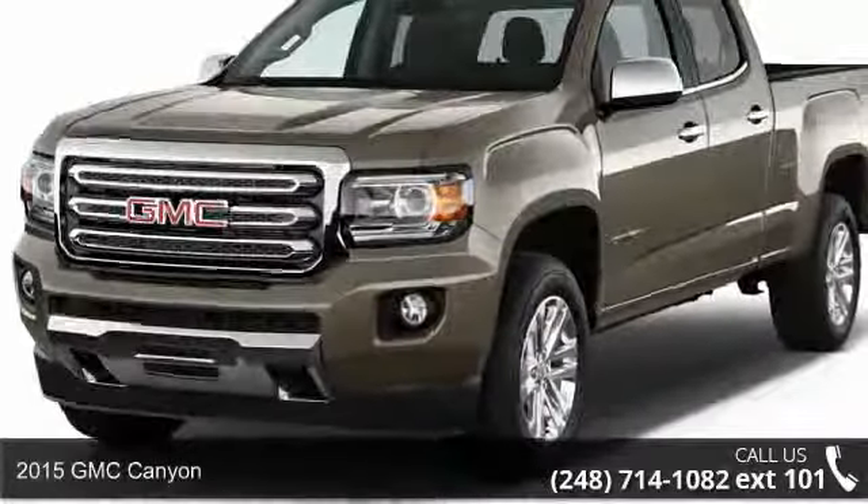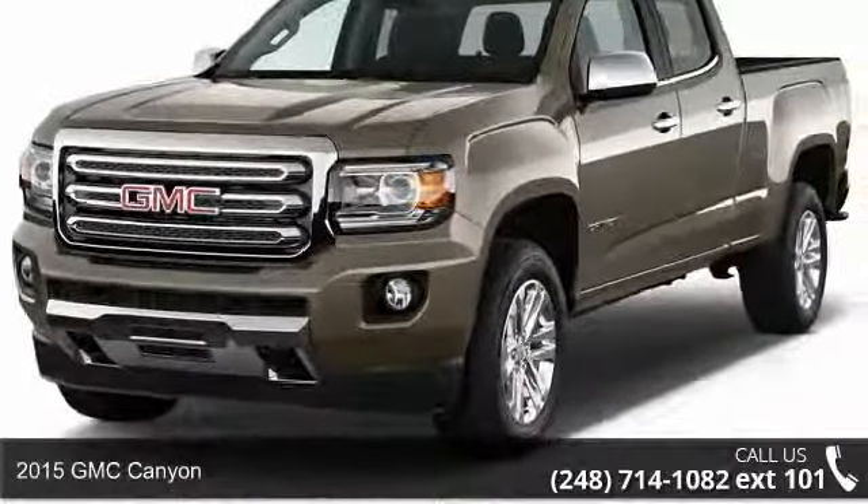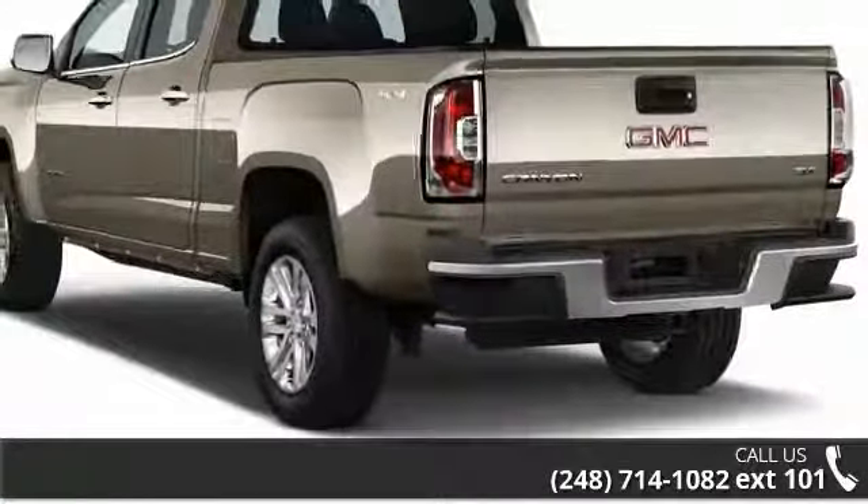Arrive in style with this 2015 GMC Canyon. If you are looking for a first-rate auto, this one could be yours today.